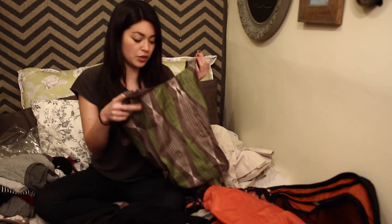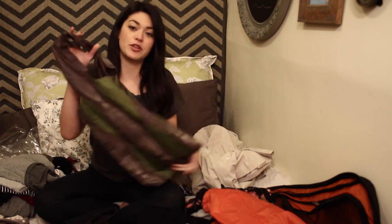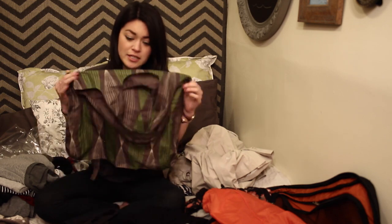When you're traveling you can use it for so many things. I'll use it if I'm going to take all my dirty laundry to get washed, or if you're out shopping and you want to carry more things, or if you're going to a hot climate and you go to the beach — it's a great beach bag. It really comes in handy.